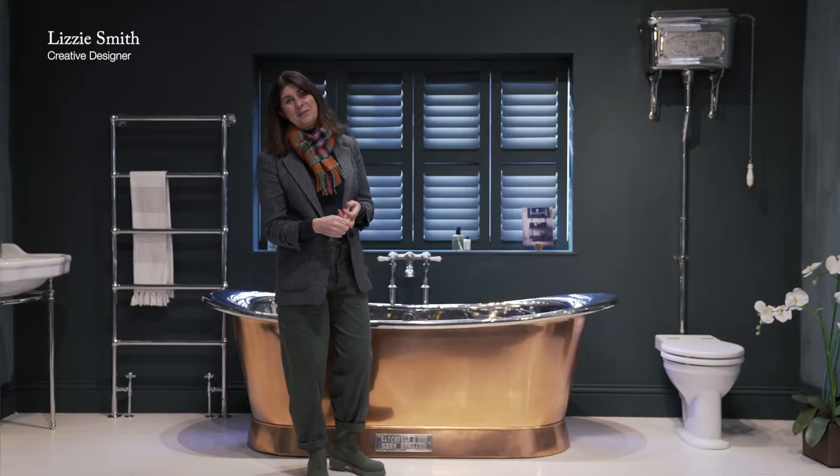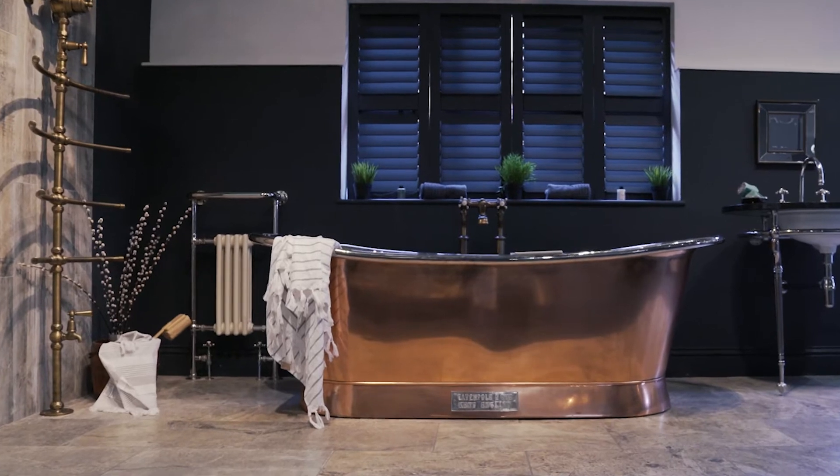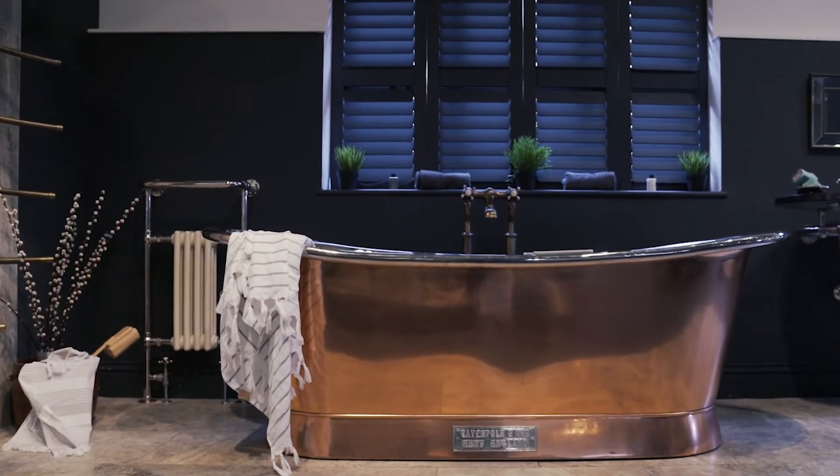Hi, I'm Lizzie. I'm a creative designer at Catch Pollen Rye and today I thought we'd just do a little quick piece about our absolutely beautiful copper baths.